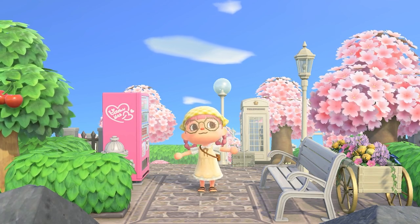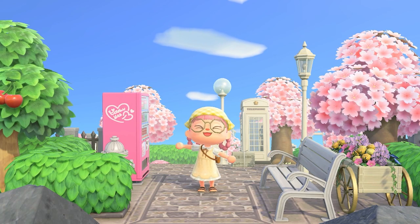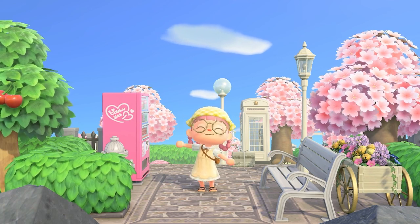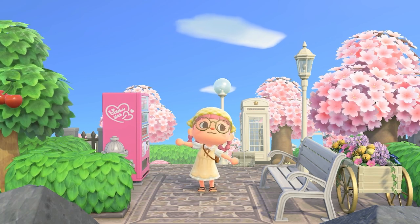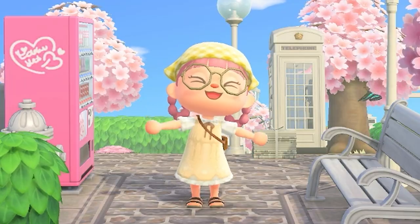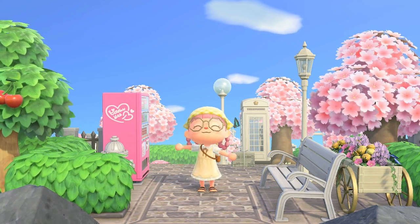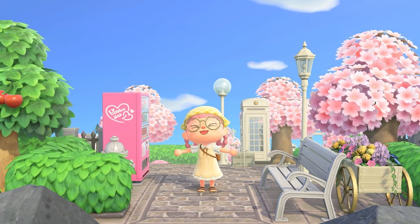Hello, welcome back to my channel for another cozy little Animal Crossing video. If you're new here, my name is Sophie. I just wanted to address — yes, I did change my username again because I'm very indecisive. I am no longer ThePeachFay, I am now ChibiSoap, and I'm still gonna call you all my sweet peaches even though I don't have a peach in the username.